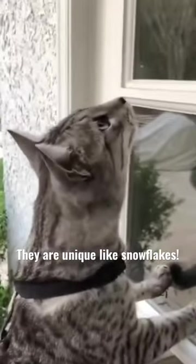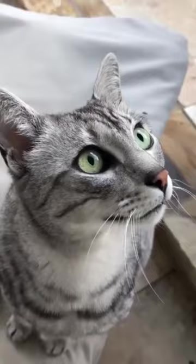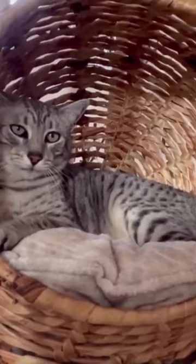The Egyptian Mau is a cat like no other, with its unique appearance and spotted coat. One of its most distinctive features is its spotted coat, which can come in various colors such as silver, bronze, and smoke. Each cat's spotted pattern is unique, similar to a human fingerprint, making them truly one-of-a-kind.